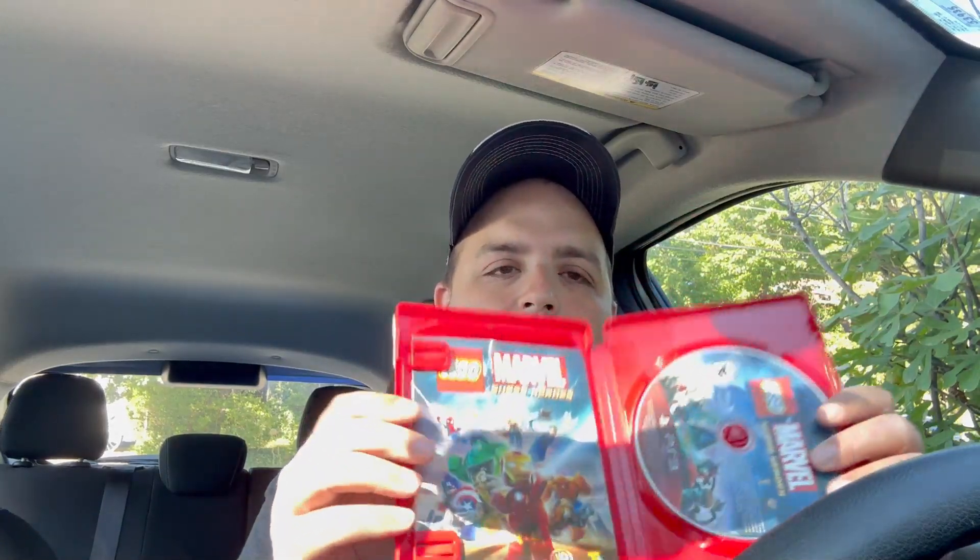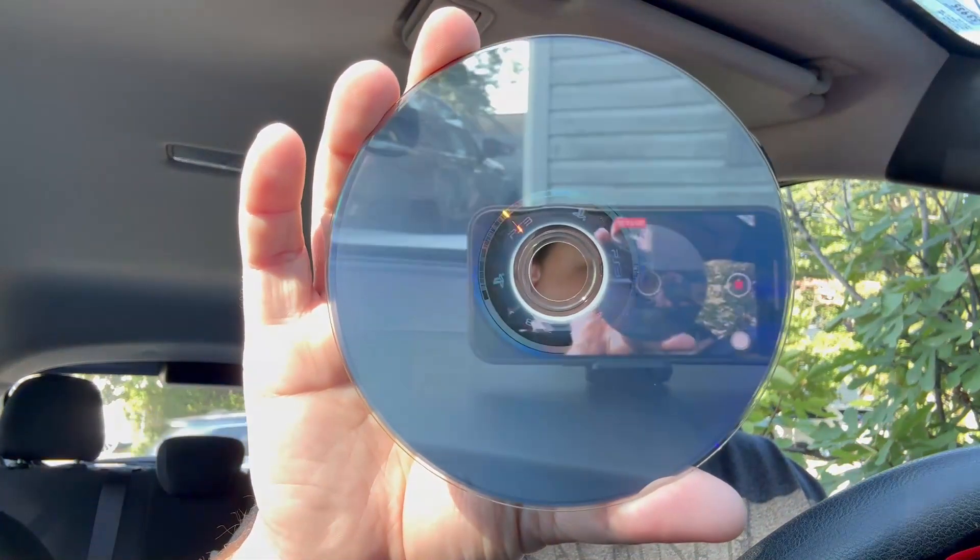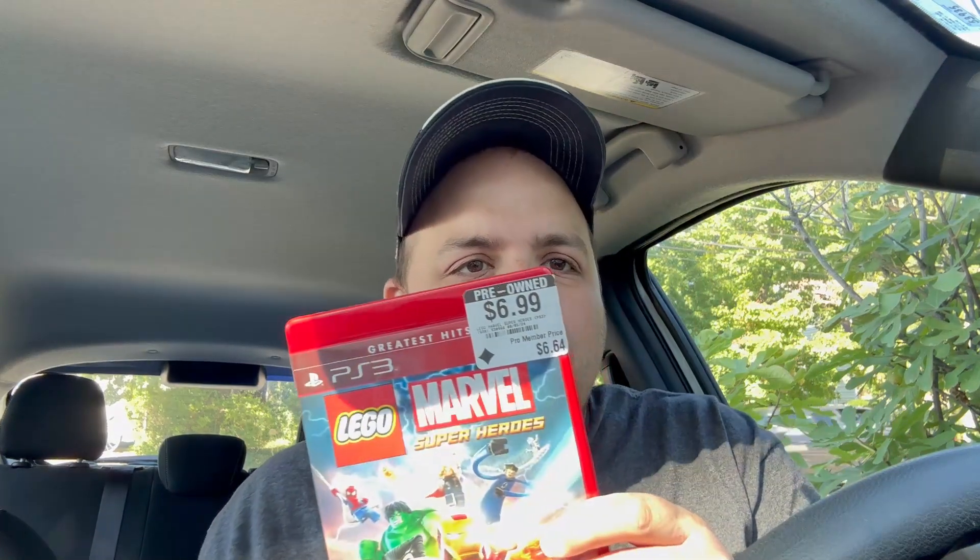I got some PS3 games. I got LEGO Marvel Super Heroes - this is actually a really fun LEGO game, open world. Let's open it up. It does come with the manual. Let's see how the disc condition is - and it is pretty clean, I will say. And I got it for $6.99, so not terrible I suppose.